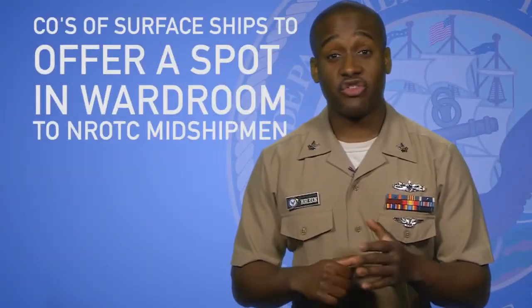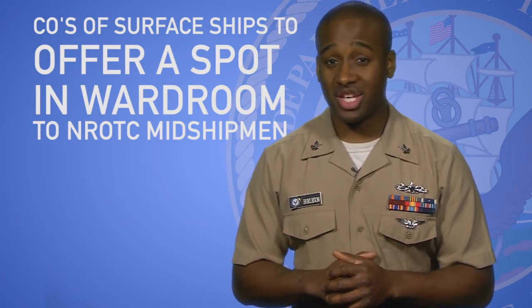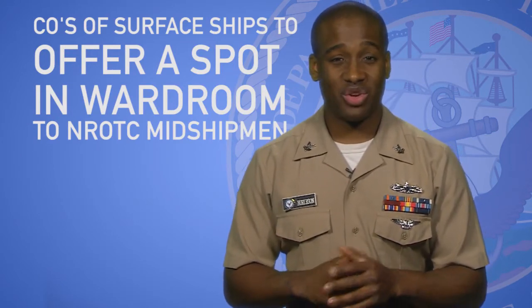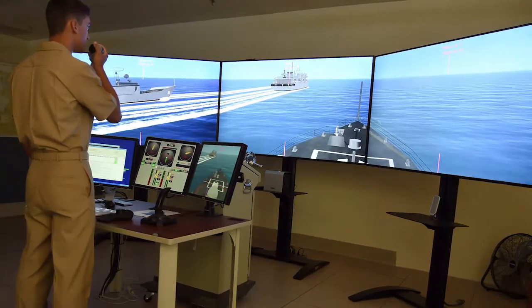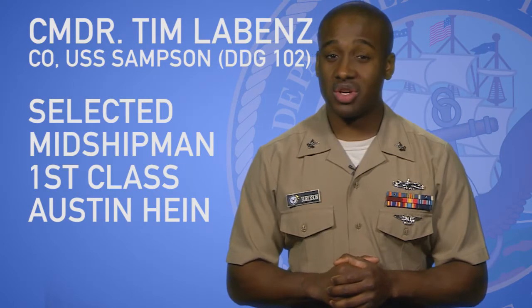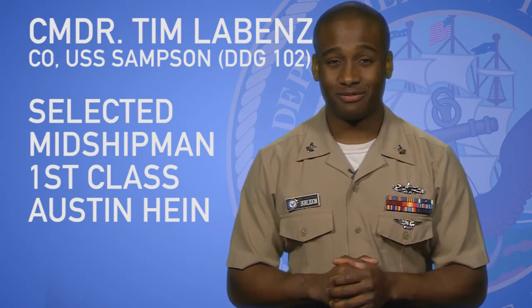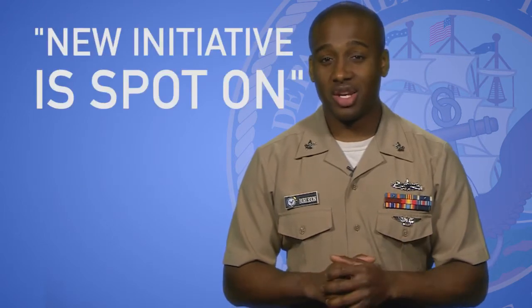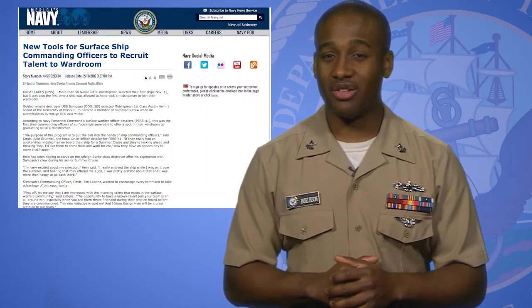For the first time, COs of surface ships were able to offer a spot in their wardroom to graduating NROTC midshipmen. With the initiative, a CO who was impressed with midshipmen during their summer cruise can handpick them to join their crew after graduation. Commander Tim LeBenz, commanding officer of the guided missile destroyer USS Sampson, was able to select midshipman first-class Austin Hyde. Commander LeBenz said the new initiative is spot-on and he encourages every command to take advantage of the opportunity. You can read more of the story on navy.mil.